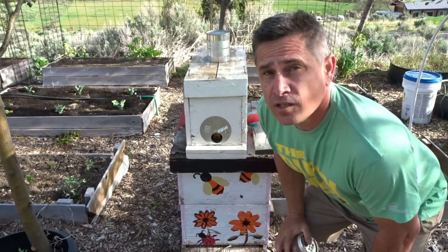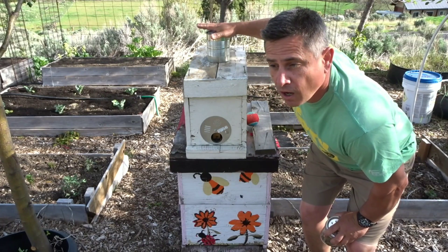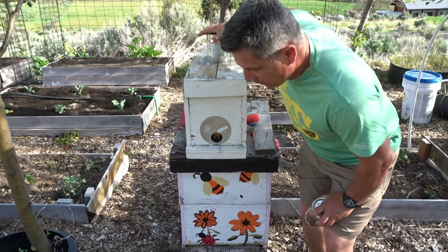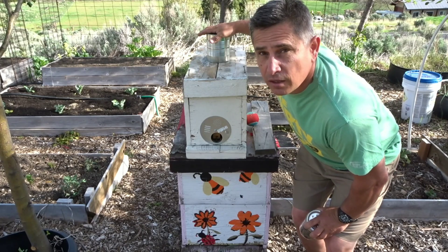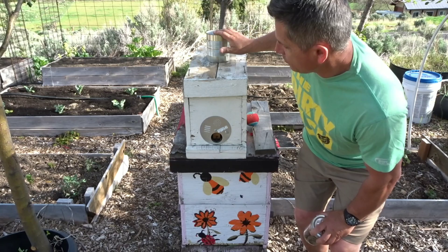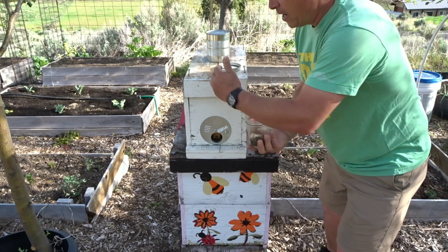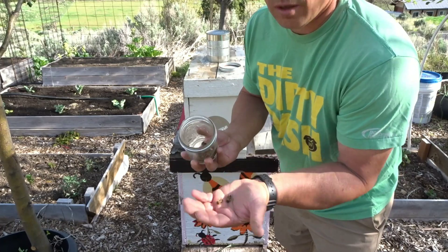Good morning guys. This is the second part of the lithium chloride treatment — I pulled it off this morning, so it's been on for 24 hours. From the literature I found, that seemed like the best amount of time to leave the lithium chloride on. Right now there's sugar water on here, and last night I came out and gathered a boatload of drones off the top of this nuke box.